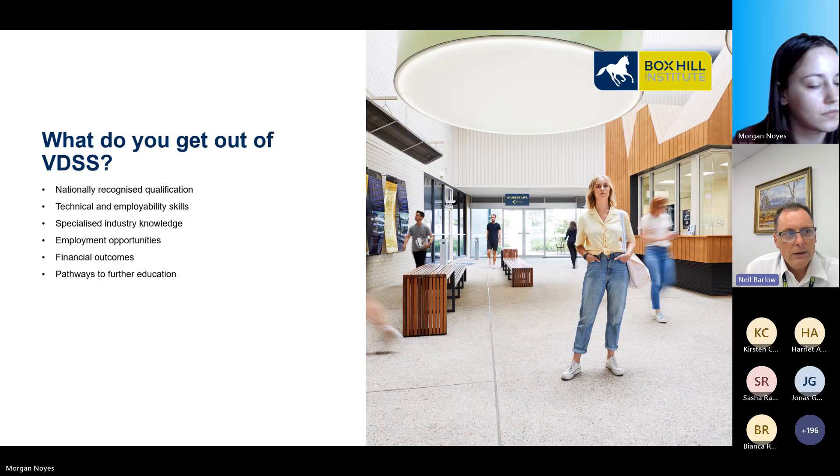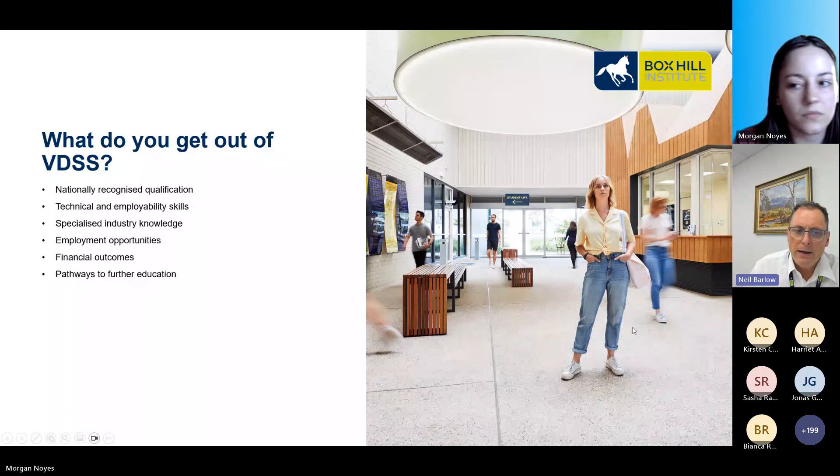Box Hill does offer a Skills and Job Centre. This service offers a range of services including career advice, information on potential jobs, and further training. There is a Skills and Job Centre in the City Campus, Box Hill, and Lillydale. You will need to go to our website to make an appointment.